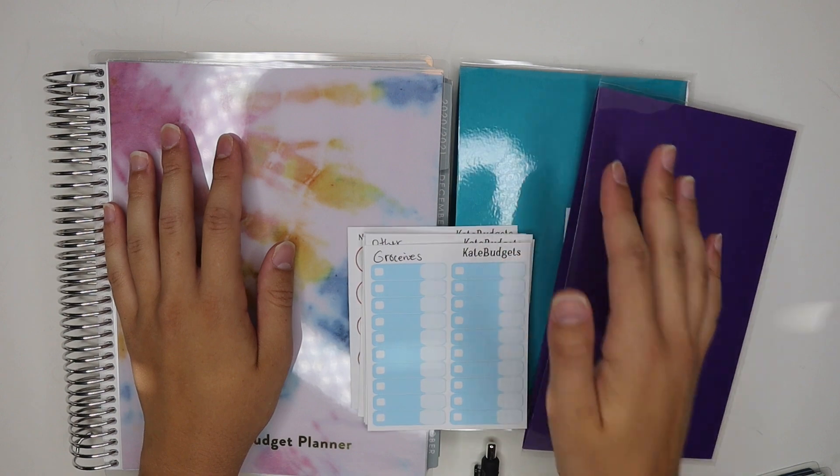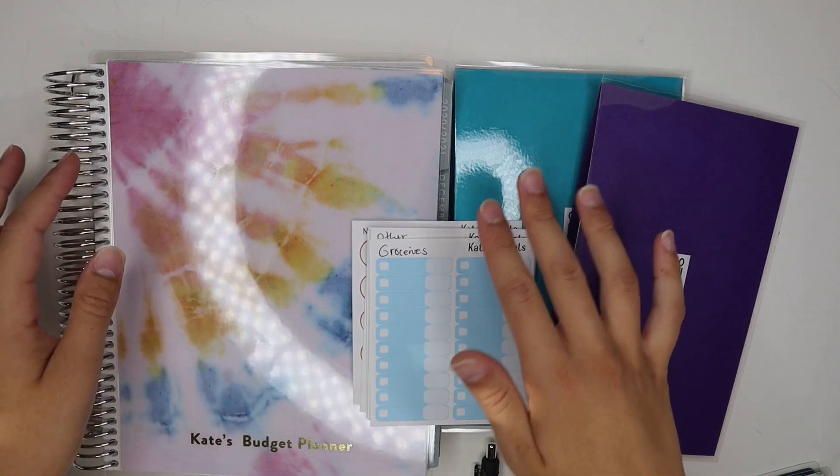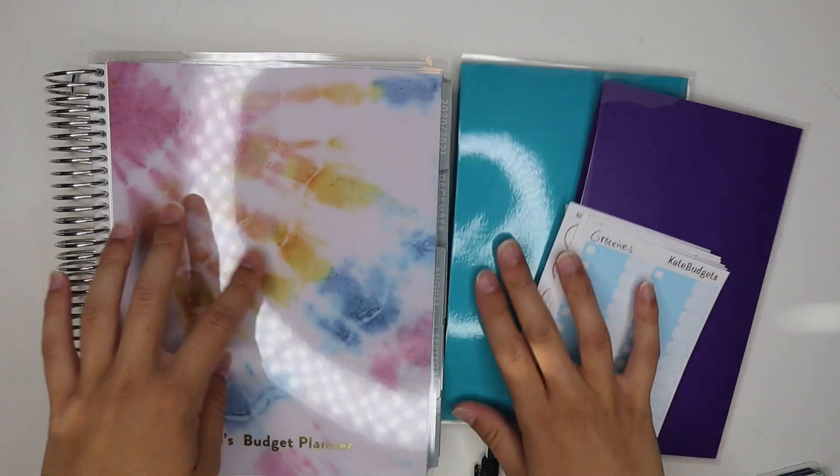Hi guys, welcome back to my channel, or welcome if you're new here. I'm Kate and today I'm going to be doing my weekly check-in, and I also want to show you something quick before we start the video.